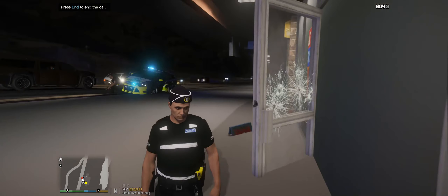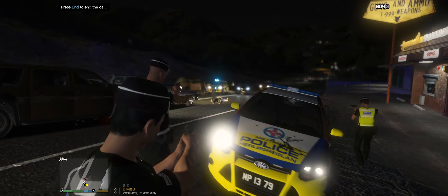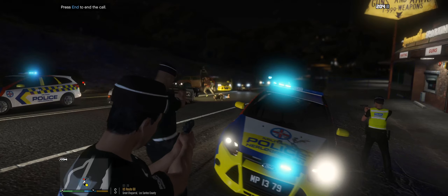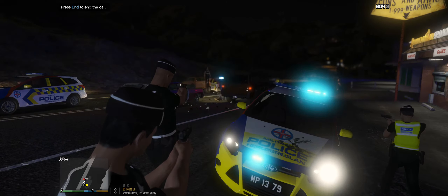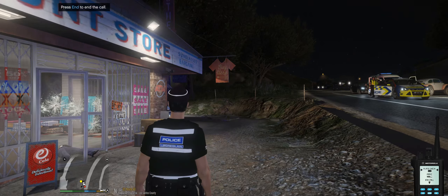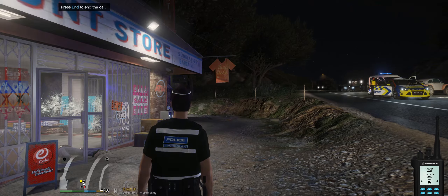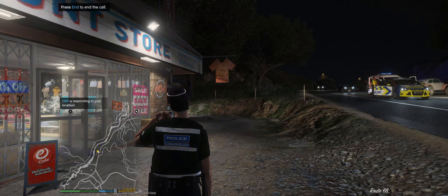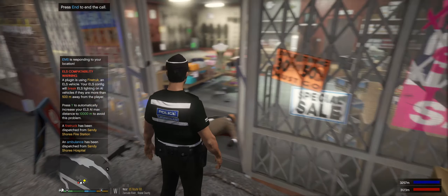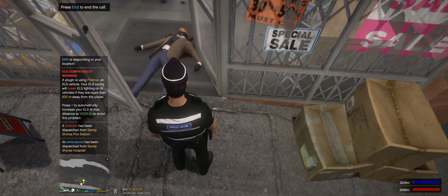Control — suspect's down! Control, can we get an ambulance to the scene please? Attention all units, medical aid requested in Great Chaparral. Officers report we have Sandy Shores for spawn coaching.